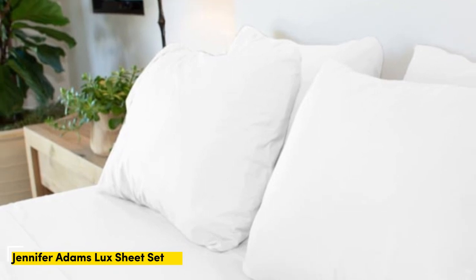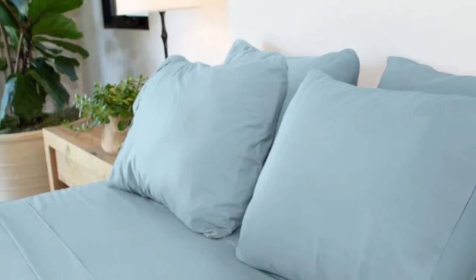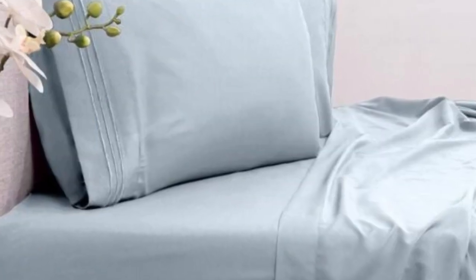Number 2: Every item in the Jennifer Adams Luxe Sheet Set is enzyme-washed to enhance the microfiber fabric softness and reduce wrinkling, resulting in an exceptionally smooth feel. Most of our testers felt comfortable on these sheets, including those of us with sensitive skin. Microfiber sheets can often run warm,